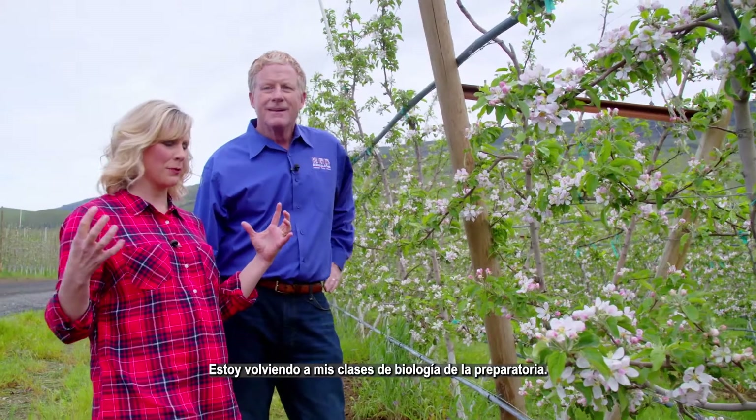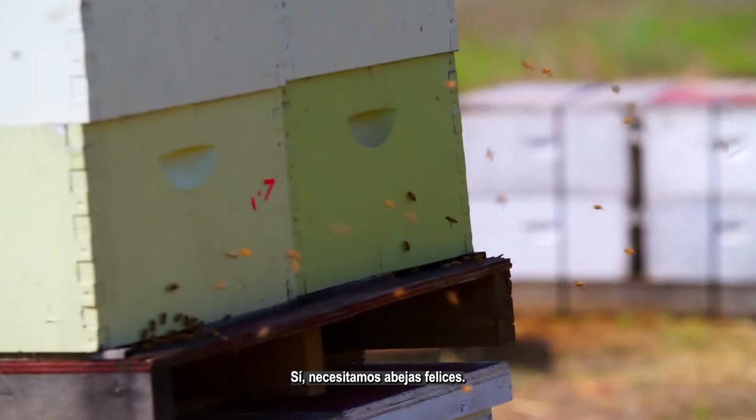Going back to my biology classes from high school right now. Yes, we need happy bees.